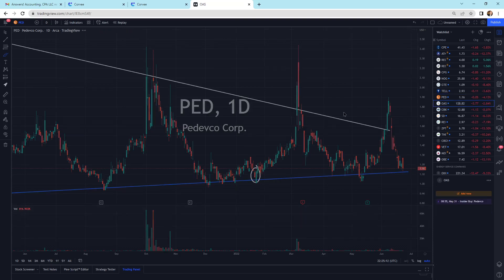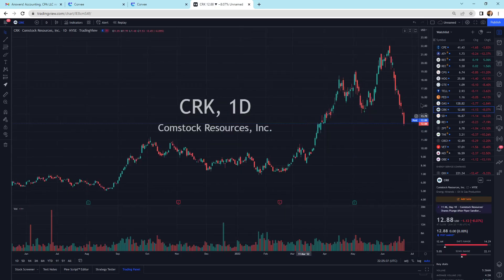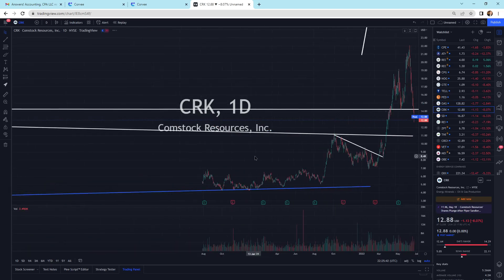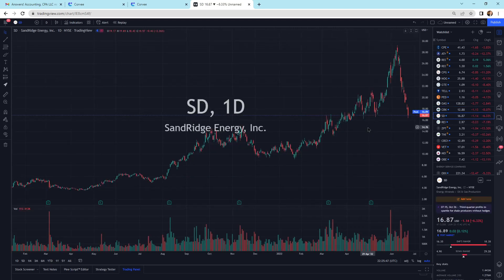Oasis is getting a little bit more selling pressure. We can put a support area — it's basically at this support area, just underneath it down here. There's a whole support zone through here. CRK is still selling off some. We might come back and hit this other support line at $10.90. $10.90 is our next support level.